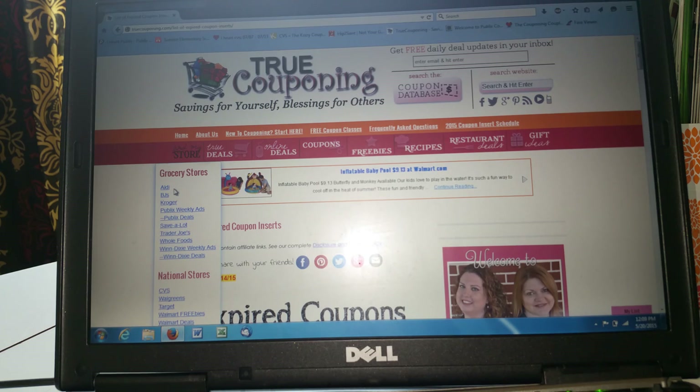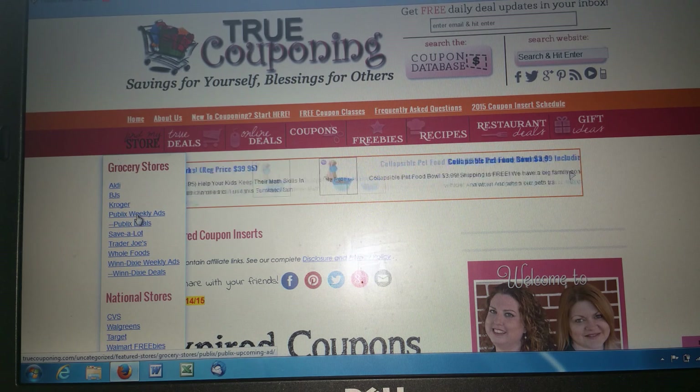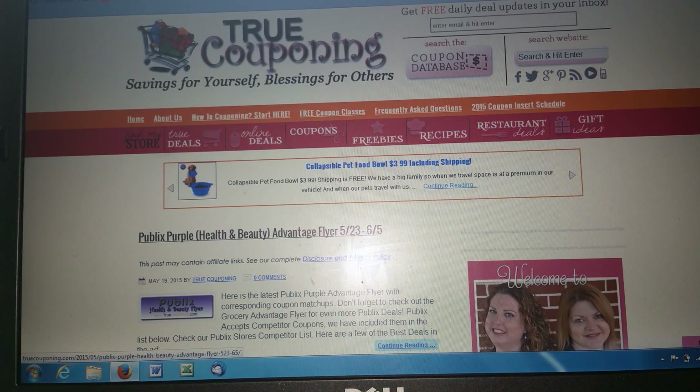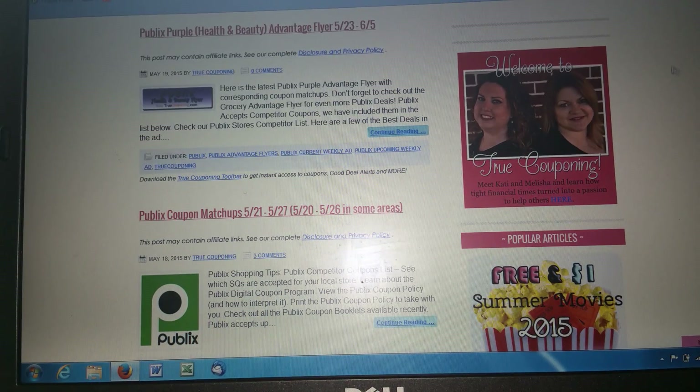They have Aldi's, BJ's, Kroger — I don't have Kroger here — Publix, Trader Joe's, even Whole Foods and Winn-Dixie. I only go to Publix. They release a weekly ad. This is after I've bought my coupons and I'm coming to my websites. The matchup — that's what it's called — they do the couponing matchup for you. Ladies and gentlemen, you don't have to sit with the supermarket flyer and your stack of coupons and figure out the best deal. These websites do it for you.